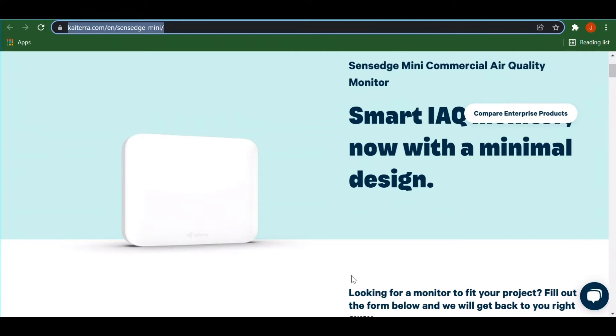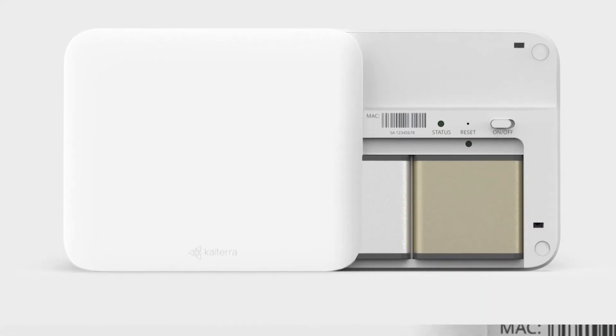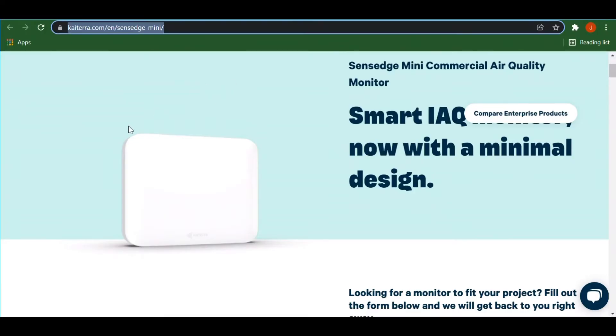First off, looking at the device — $650, an air quality monitor — and you have to hang it on your wall. There's not even a screen on it. You cannot see the temperature, no air stats or nothing.